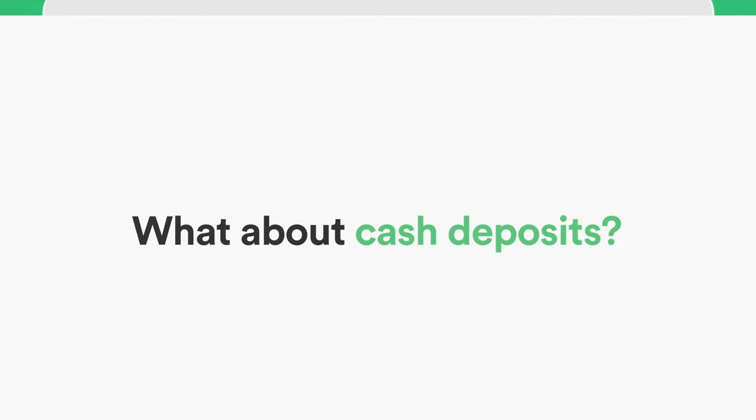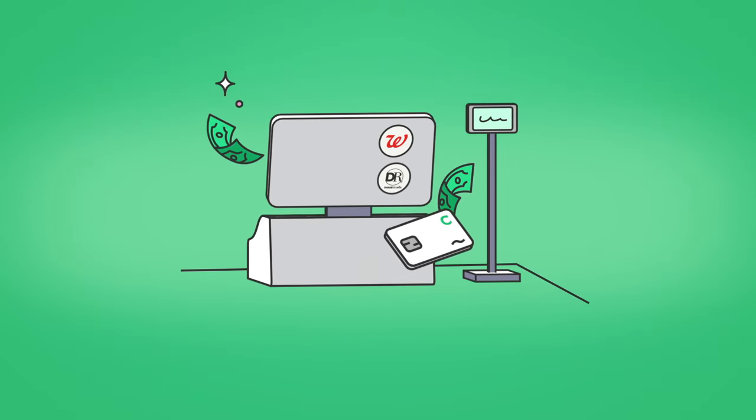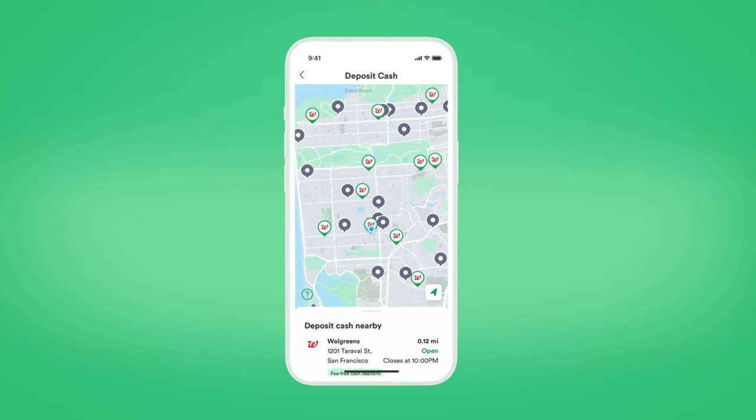What about cash deposits? You can deposit cash at any Walgreens or Duane Reade location without paying a fee. You can also deposit cash at over 75,000 other retailer locations, including Target, CVS, and 7-Eleven — just keep in mind they might charge a fee. Stick with Walgreens to be on the safe side.